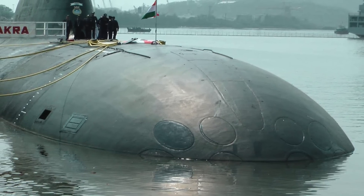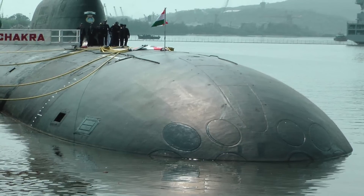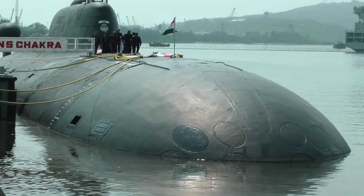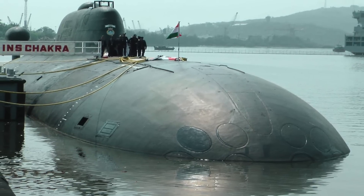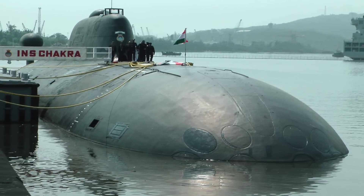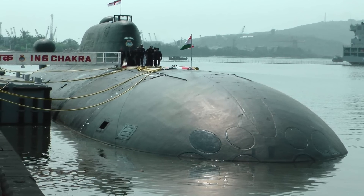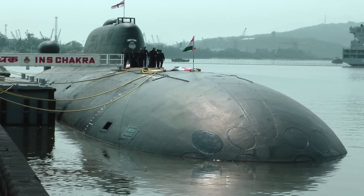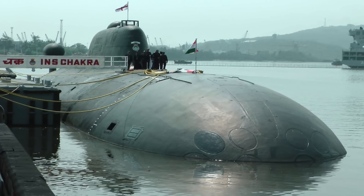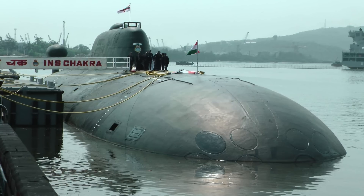Chakra carries conventional weapons and is configured with eight 533mm torpedo tubes, which will be used to destroy enemy ships and submarines. Chakra will allow India to tail enemy subs across oceans, trail enemy carriers, and deter enemy subs during peacetime. During war, its role will be to destroy enemy submarines and surface warships, either as part of a carrier battle group or operating alone as a hunter. In a recent deal reportedly worth close to 2 billion dollars, India is set to acquire a second Akula nuclear-powered attack submarine from Russia.